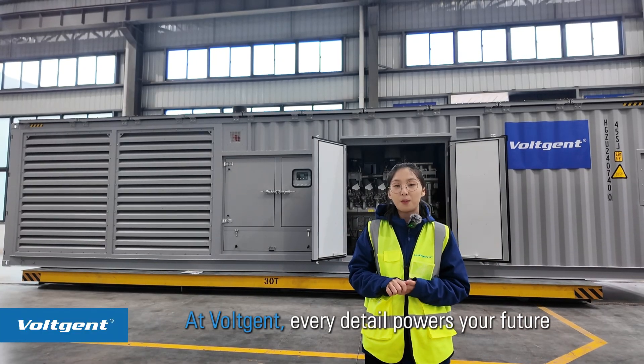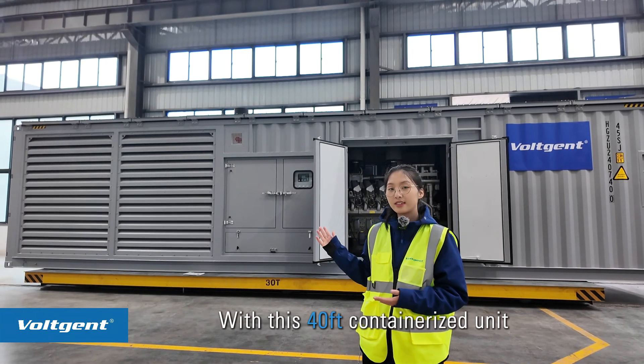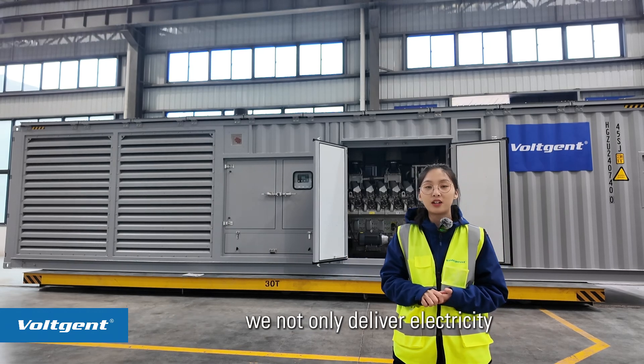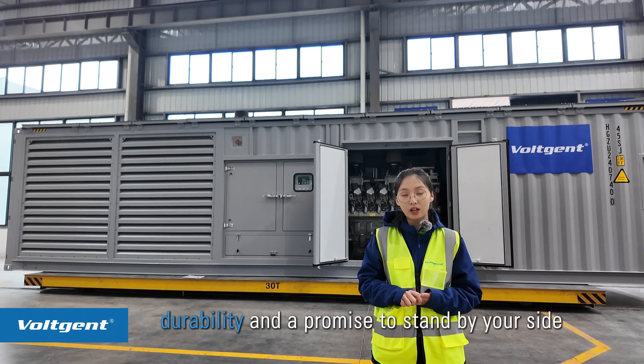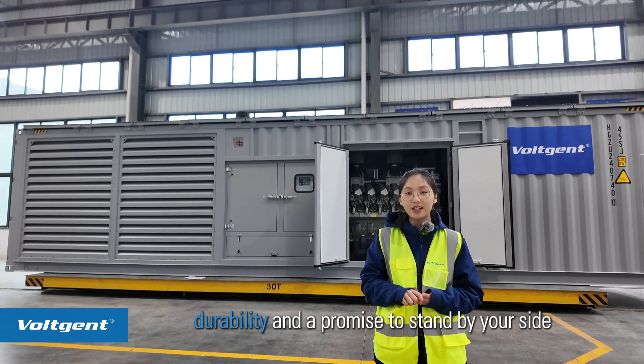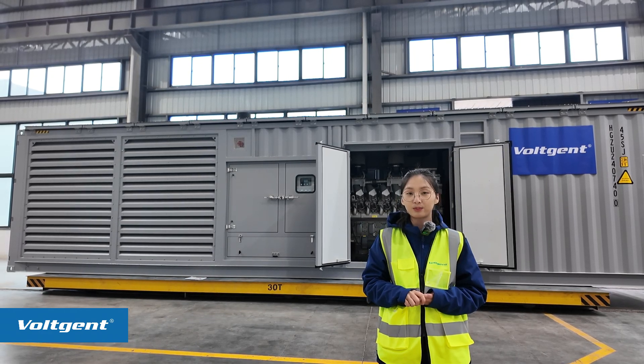At Vojent, every detail powers your future. With this container genset, we not only deliver electricity — we deliver reliability, durability, and a promise to stand by your side every step of the way. To be continued…